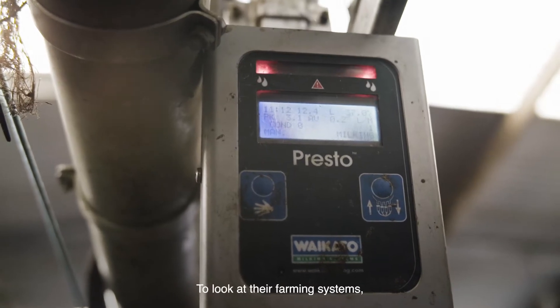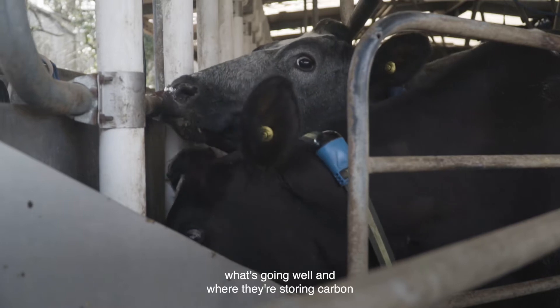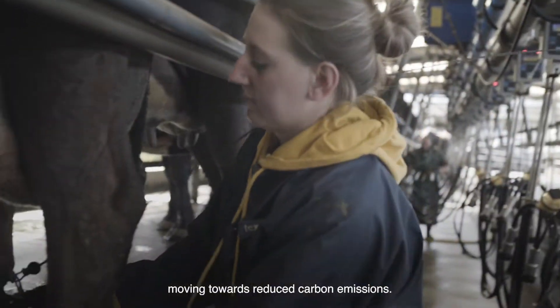We look at their farming systems, what's going well, and where they're storing carbon, and opportunities to make that business more viable, and also to start moving towards reduced carbon emissions.